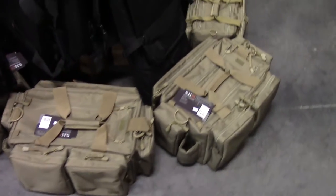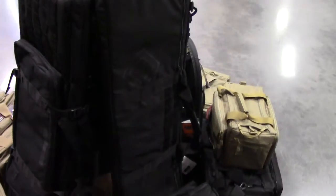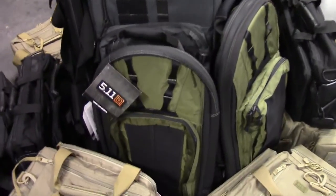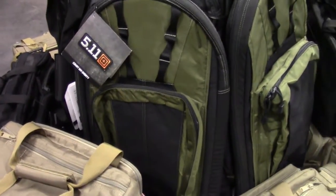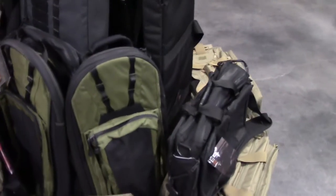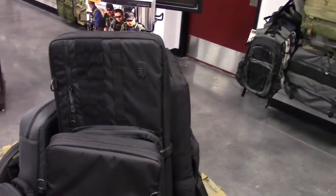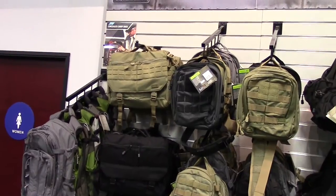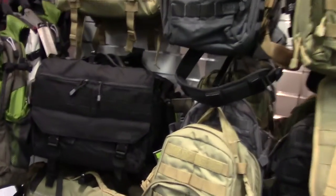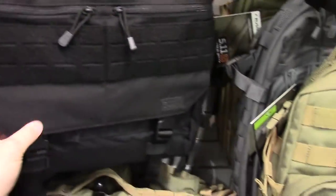Range bags, rifle bags — if you're like me, you love bags. These are the highest quality bags. The Covert M4 Shorty, single rifle bags, double rifle bags. If you go to the office and you're the type that carries a messenger bag, they have different sizes — really neat quality here.